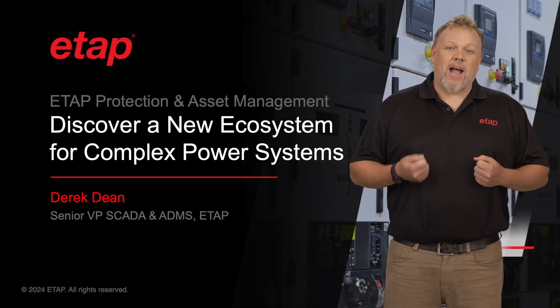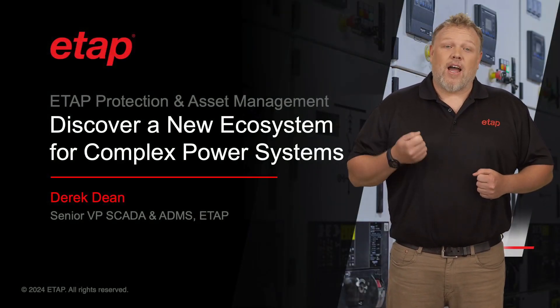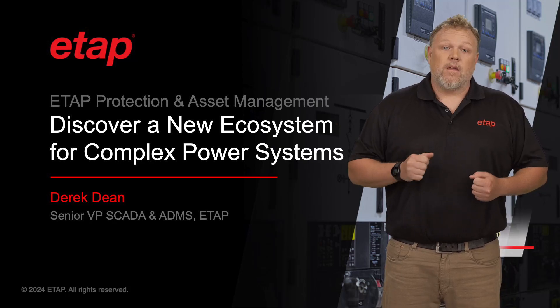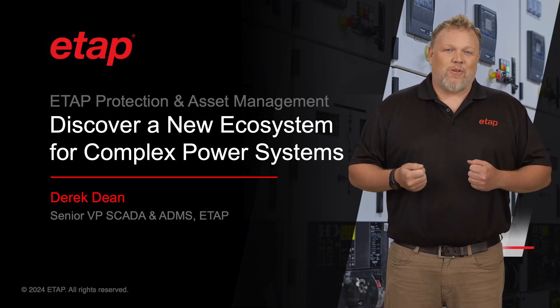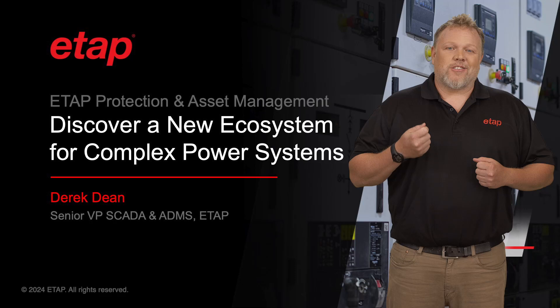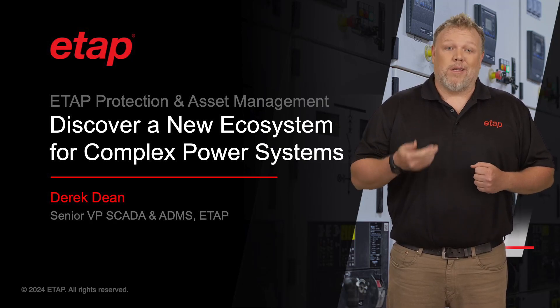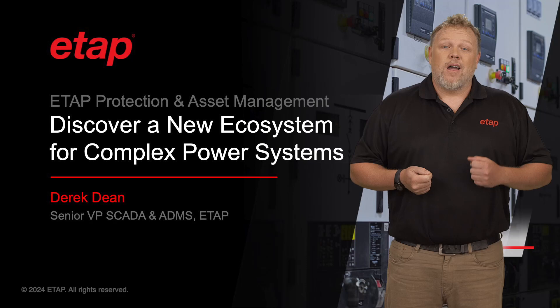Thank you for joining me today. My name is Derek Dean, and I'm the Senior VP of SCADA and ADMS at ETAP. I'm very excited to share with you the enhanced eProtect solution and how it can be used to increase your system reliability, efficiency, and compliance.